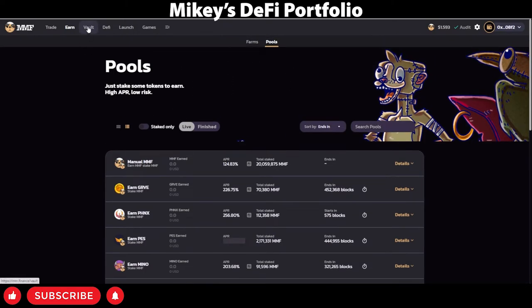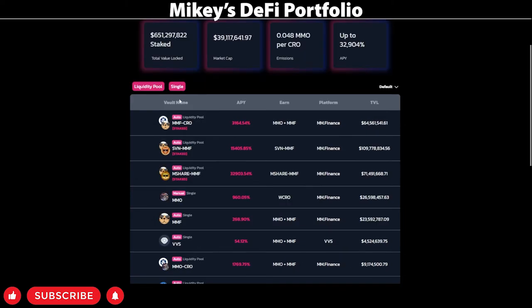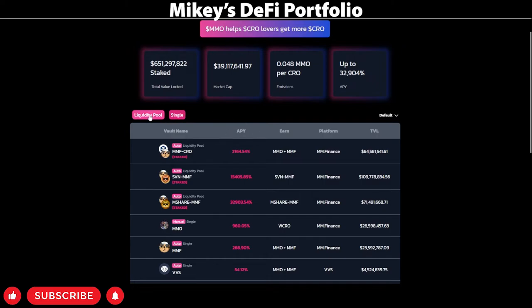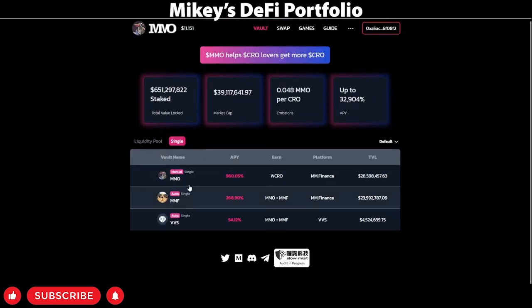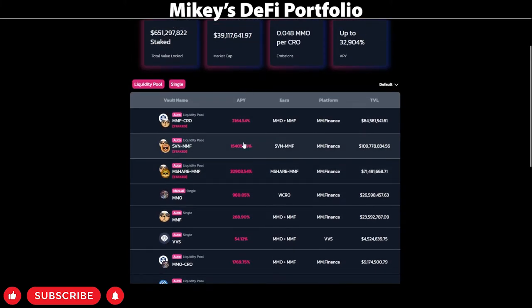What I've been using is the vault button. This opens up MMO, which is Mad Meerkat Optimizer. This is essentially an auto-compounder where, due to the wave effect and the algorithm that this project uses, it allows you to get slightly larger APRs. From what you can see, I'm in the MMF Crow pool, SVN MMF pool, MShare MMF, and I'll be planning to jump into the MMO and the MMF pools as well. On this page, you can choose whether you want to see just the liquidity pool or maybe just the single-sided stake pool. You can see your different pairs and pools, your APY percentage, and what tokens you'll earn as a reward for holding and staking your pairs.